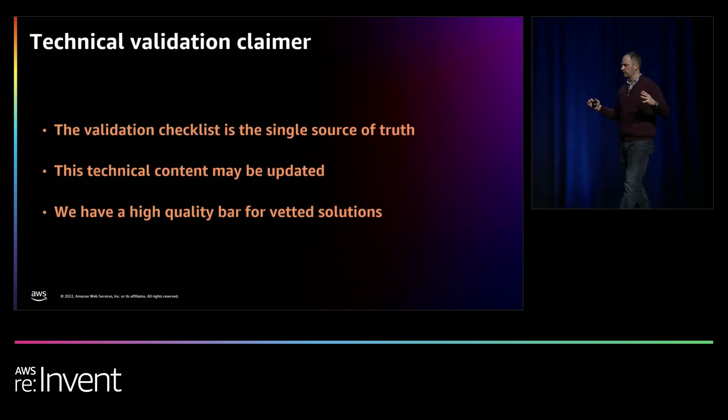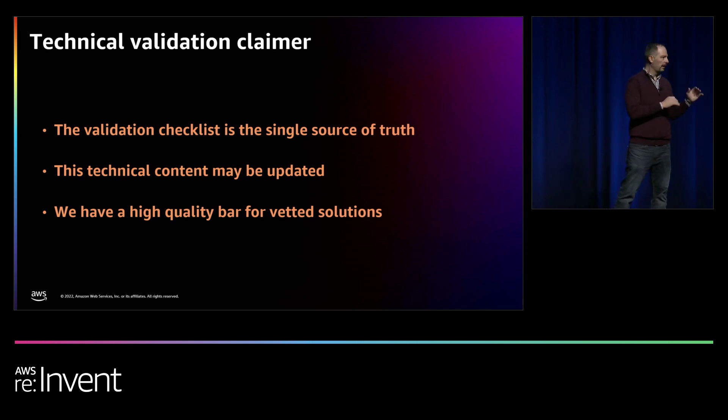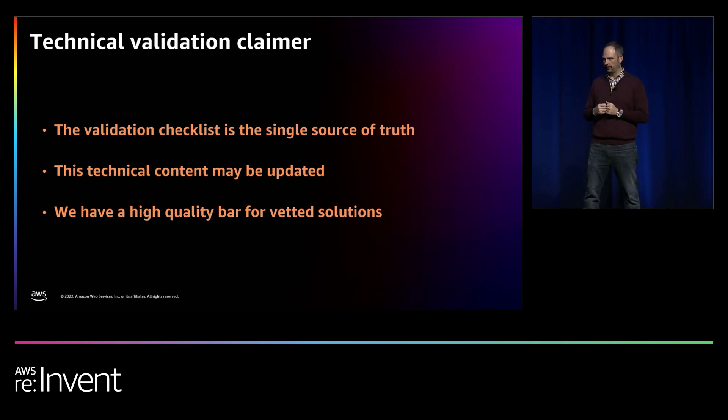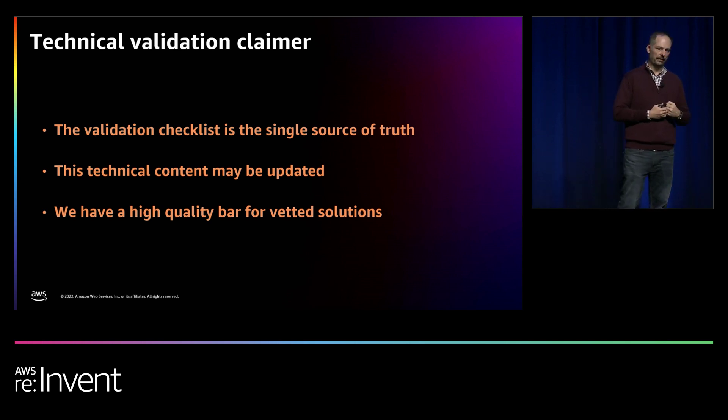That closes out the core technical best practices. A couple of quick call-outs: the checklists we have for each of our different programs are the ultimate source of truth — they go into all the details and link out to other resources. Highly recommend everyone review them. We covered a lot of ground at a high level, so there are many details we left out. Also, checklist content does get updated — if you did a competency application a few years ago and you're thinking about doing another one, things have changed. We're constantly trying to simplify things for you as a partner while raising the bar for customers.